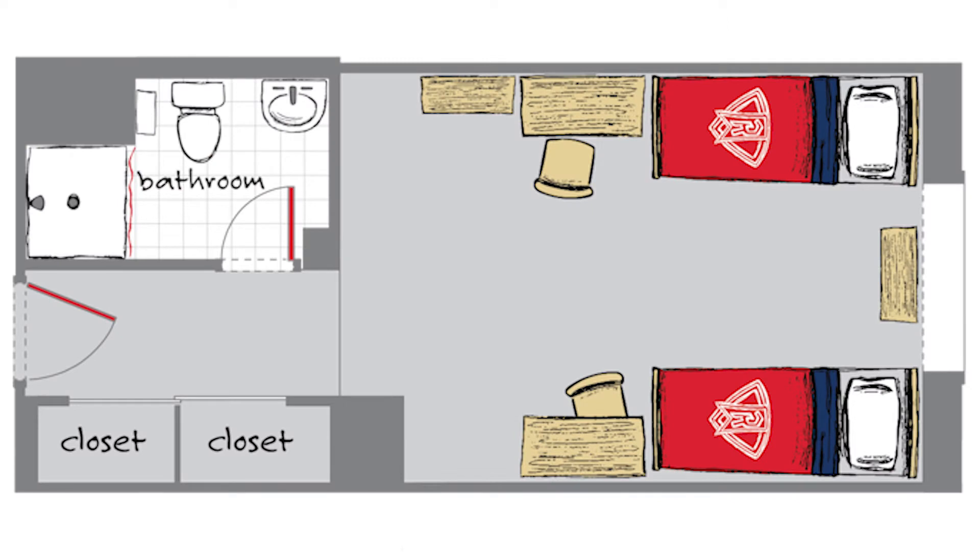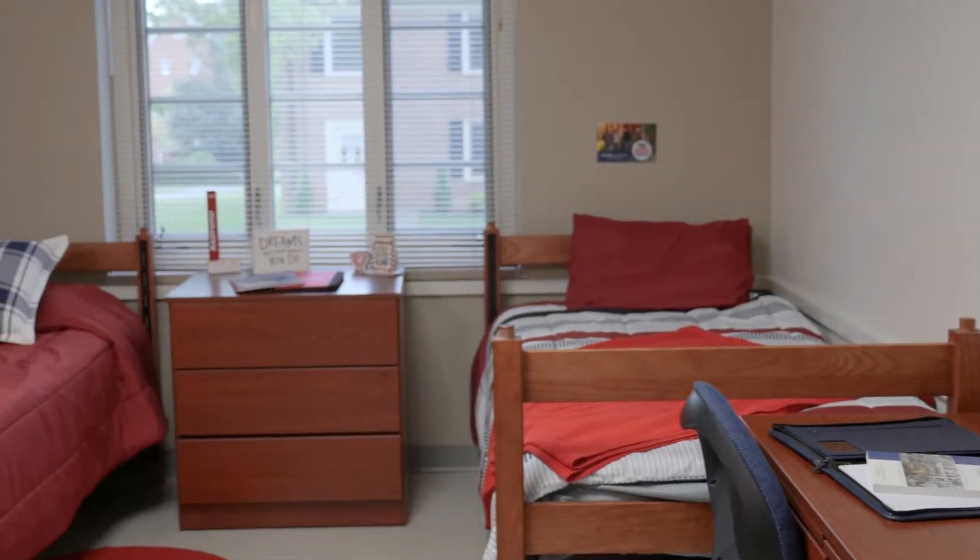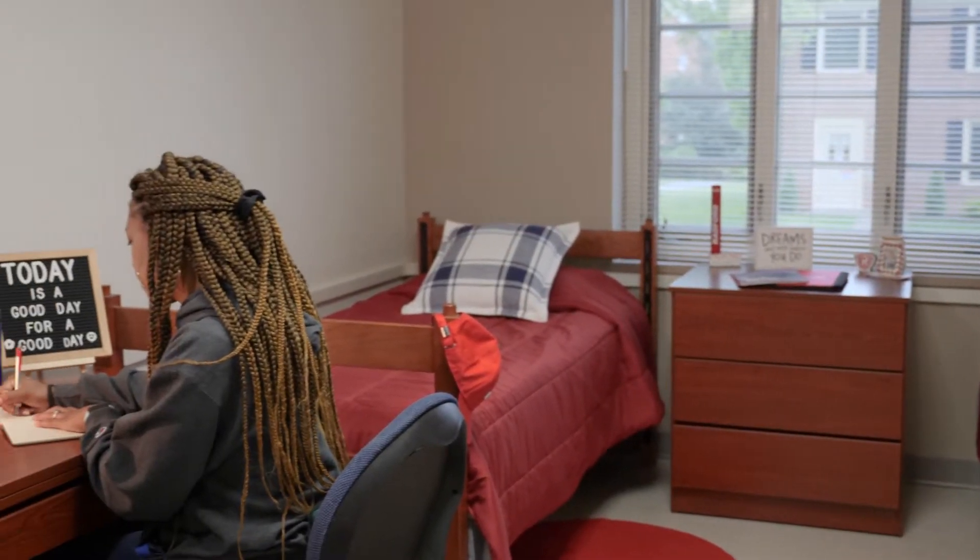Each room provides beds with extra-long mattresses, dressers, desks, and rollable chairs, as well as individual thermostats to control the heat and air conditioning in the rooms.